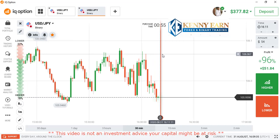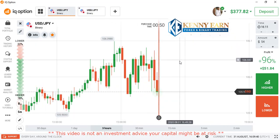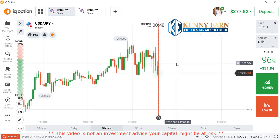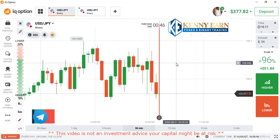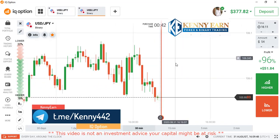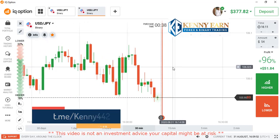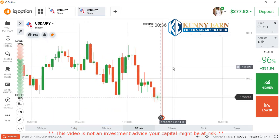We'll be looking at USD/JPY. Like I always say, the strategy entails multi-timeframe analysis using our five-minute chart and one-minute chart, so we are looking out for the context and framework to place our trade.